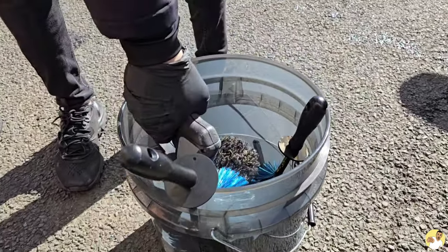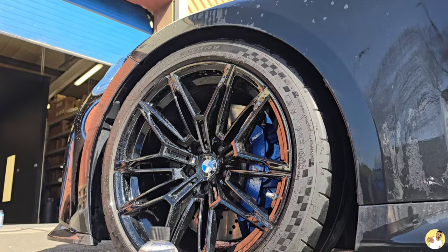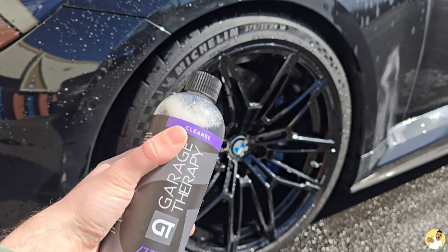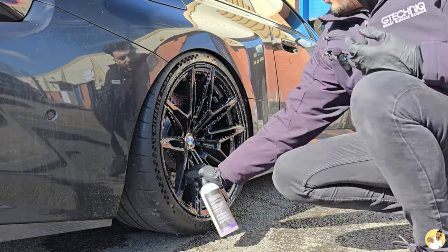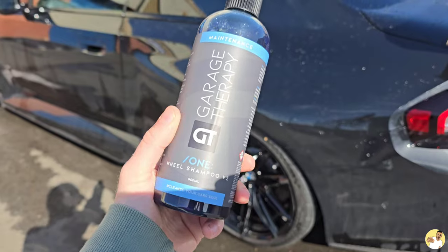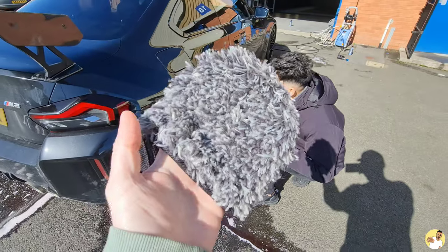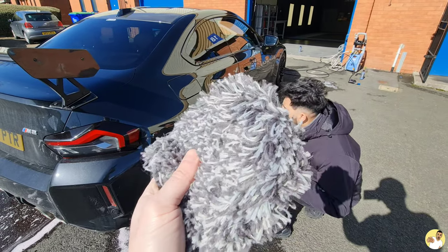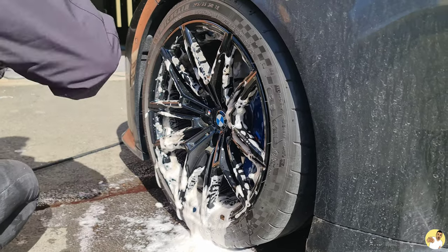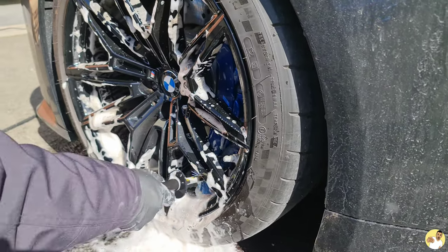First things first is wheels. Now it doesn't really matter if you do these at the beginning or at the end, but they're usually the muckiest bit, so it's good to just get them out of the way. Garage Therapy have sent us over a box of goodies, and to begin with we're going to be using their fallout remover to break down all the dried-on brake dust and road grime. Once that's worked its magic, you can rinse it off and then go to town on the wheels with their dedicated wheel shampoo, which is a first for me — I thought all shampoos would be the same, but clearly not. They've included this little wheel mitt, which is really handy to get in all the little details around your spokes. But because the brakes on this M2 are like dinner plates, Amar found it much quicker to get in there with a pair of wheel brushes, especially tight around that caliper.